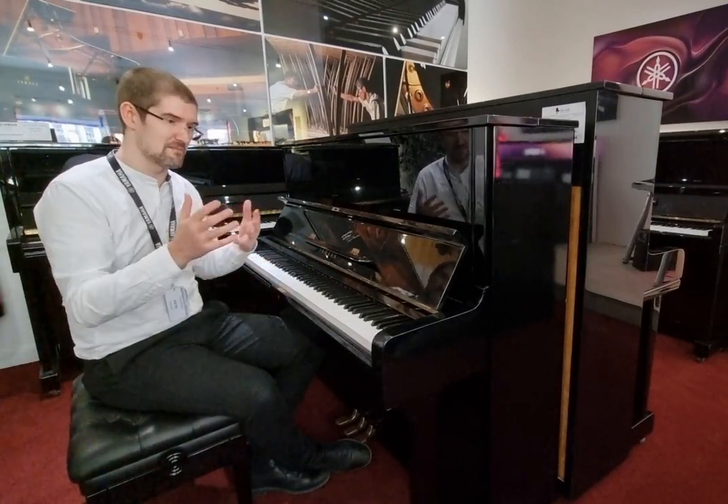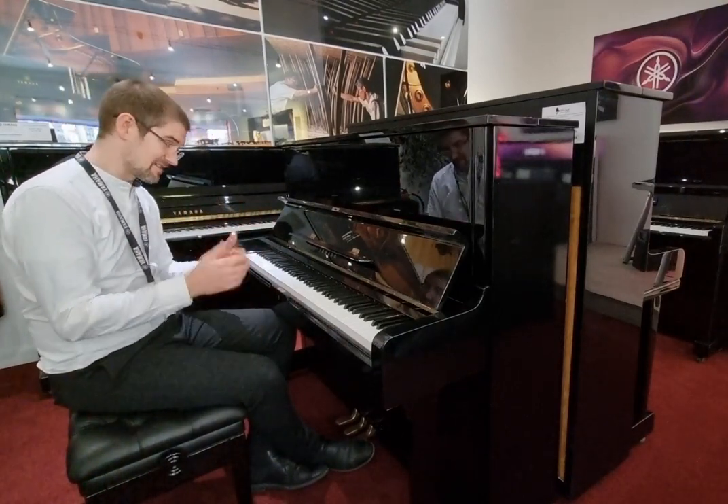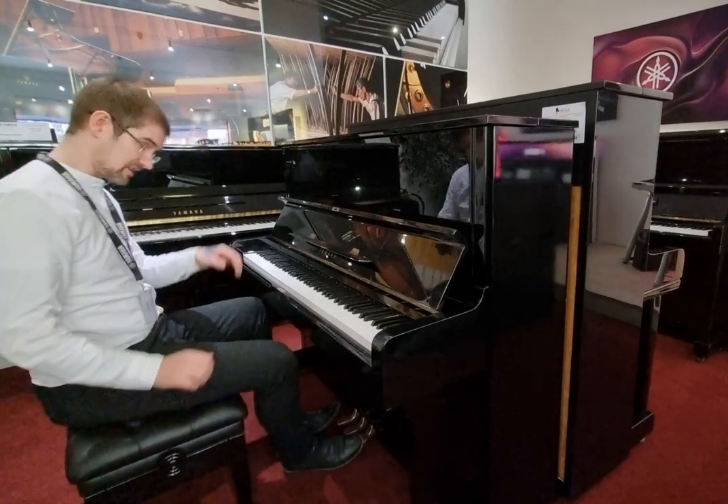There's a huge amount of playability with this and it lends itself to anything, it really does. I'll play a couple of little pieces and see what you think.